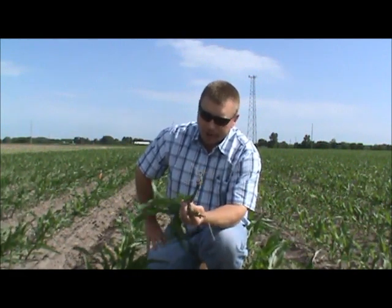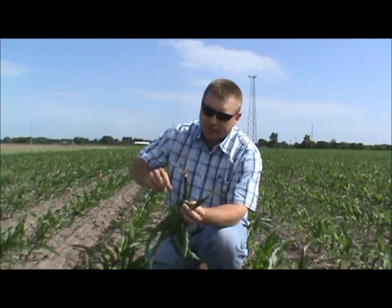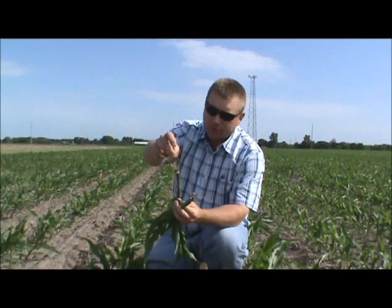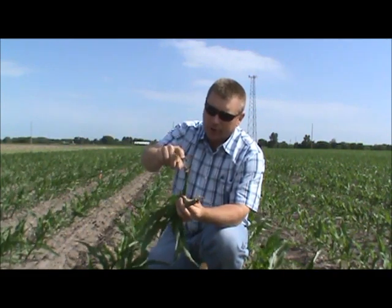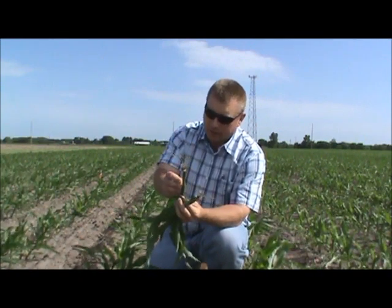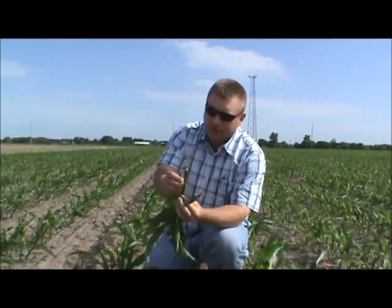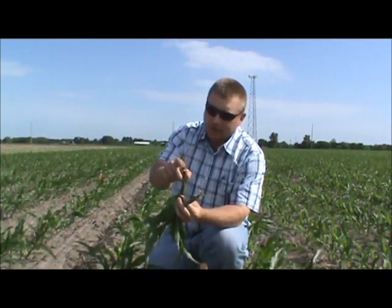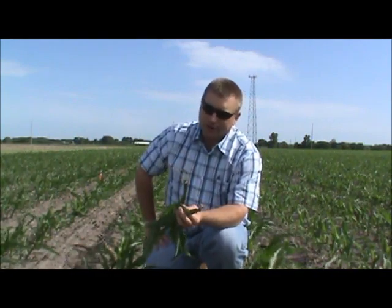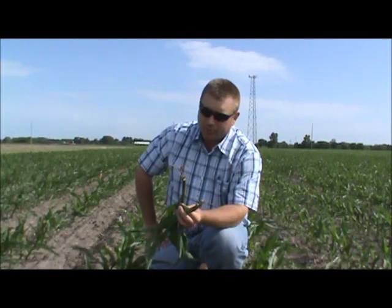That plant is living off its seed root system. If the seed root system is in moisture and the mesocotyl is intact and healthy, the plant will survive. But we really need to get these nodal roots established, and the only way we're going to do that is with rainfall.